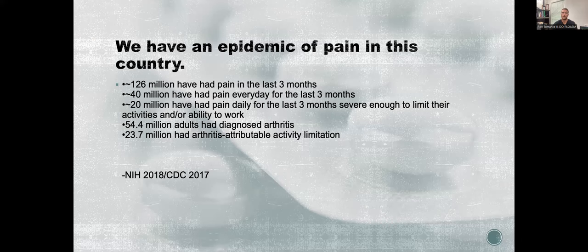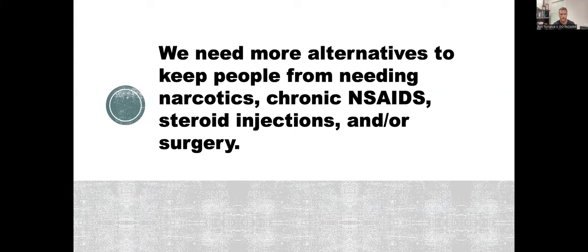We have an epidemic of pain in this country. About 126 million people have had pain in the last three months; 40 million have had pain every day for three months; 20 million have had daily pain severe enough to limit activities and ability to work. 54.4 million adults have been diagnosed with arthritis, and 23.7 million have arthritis-attributable activity limitation. We need more alternatives to keep people from needing narcotics, chronic NSAIDs, steroid injections, or surgery.